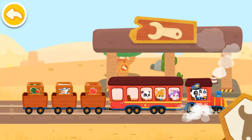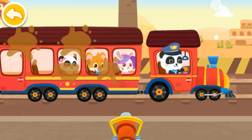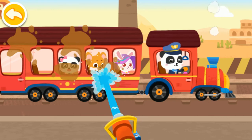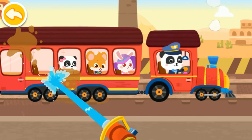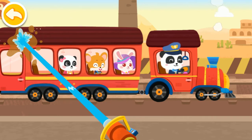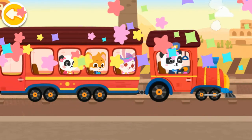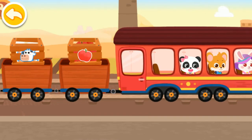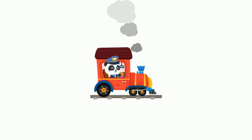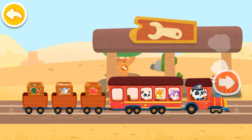We have arrived at the inspection station. Let's check the train. The train is dirty. Let's give it a good clean. You're awesome. Let's keep going. The train has been maintained. Let's continue on our journey.